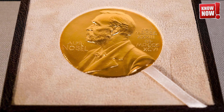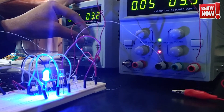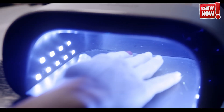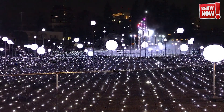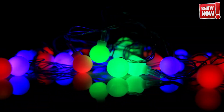Isamu Akasaki, Hiroshi Amano, and Shuji Nakamura earned the prestigious Nobel Prize in Physics for this achievement. Before their discovery, creating high-efficiency blue light was a major challenge due to the difficulty in developing suitable materials. Their groundbreaking work made it possible for LED lights to produce white light by combining blue LEDs with phosphor coatings, or red and green LEDs.